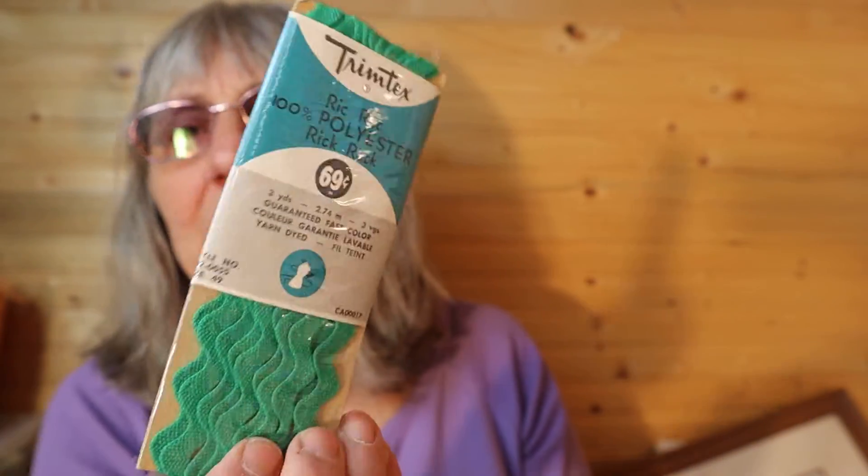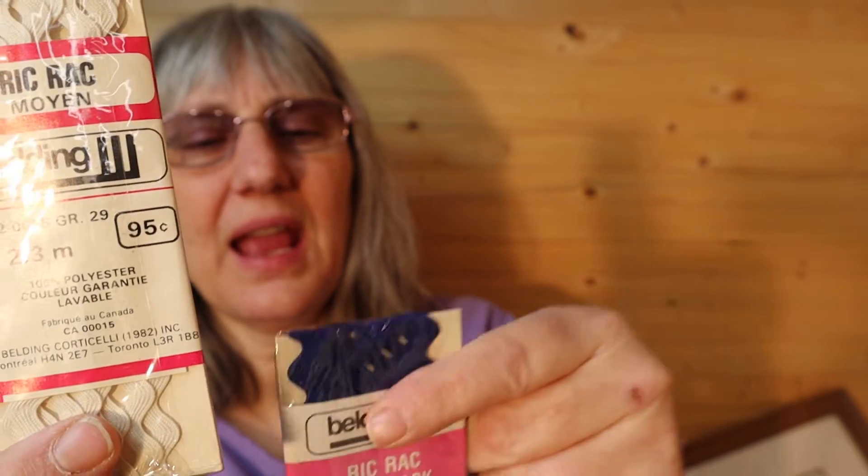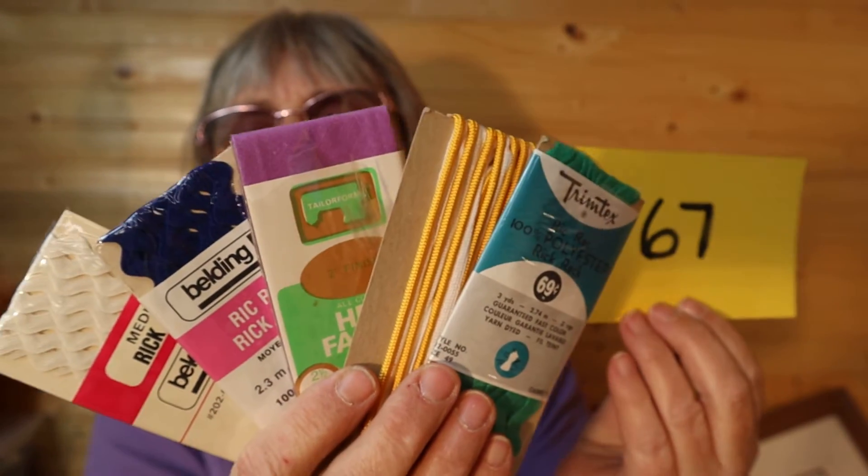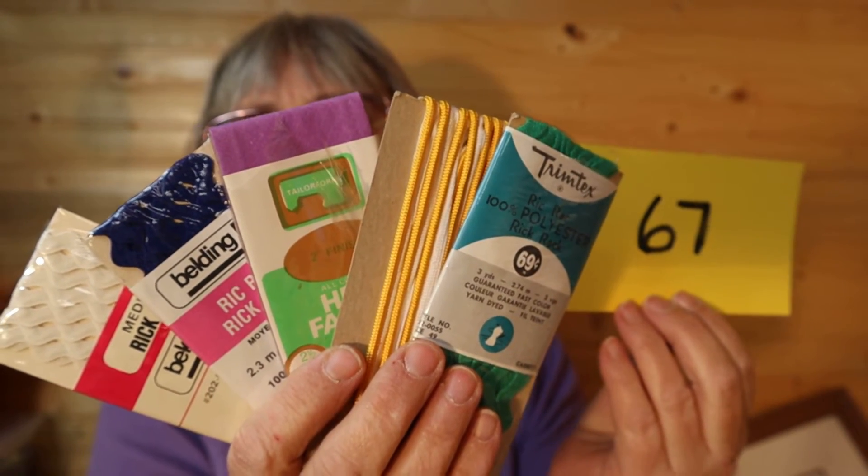And then I have another bundle here which has some rickrack in it. This package hasn't been opened — it's green. There's piping in yellow, and the package has been opened on this one — it's hem facing. This is rickrack in white and in navy blue. So for this packet here, it is $10, number 67. And if you are a reseller, you'll do well on those.